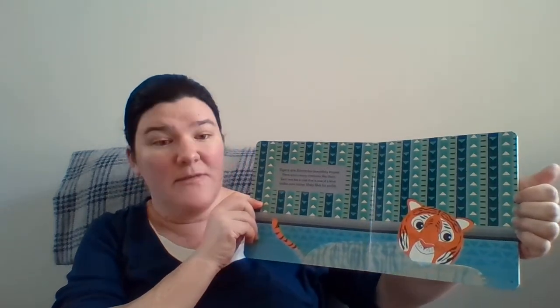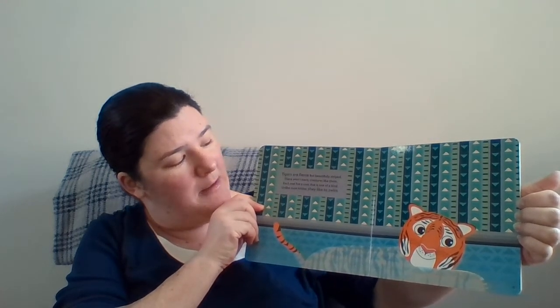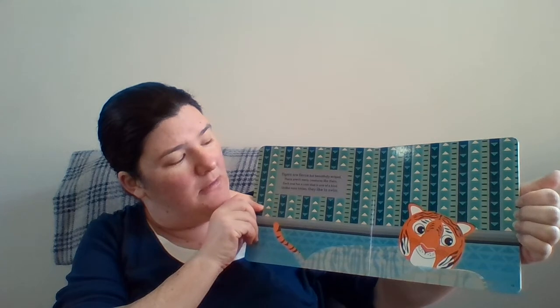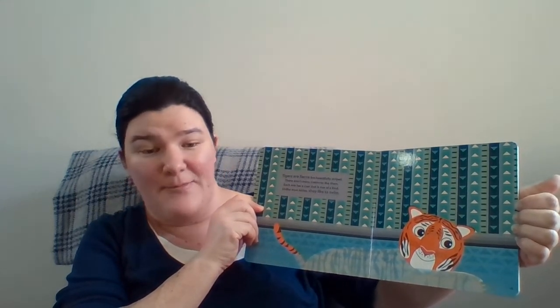Tigers are fierce but beautifully striped. There aren't many creatures like them. Each one has a coat that is one of a kind. Unlike most cats, they like to swim.